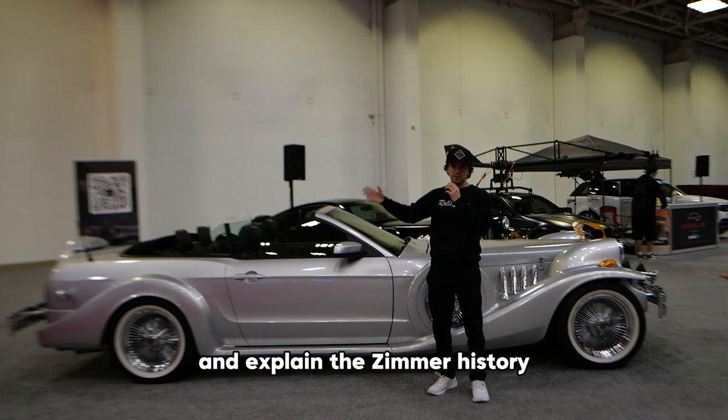Bluetooth on them is nice; no screen is kind of a downside. This one still does have the Mustang steering wheel, and to answer most people's questions, that's because it is still a Mustang.